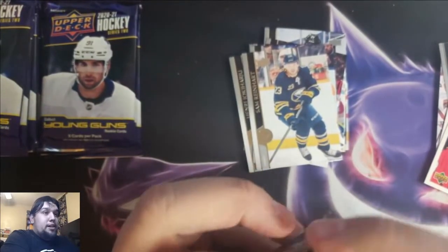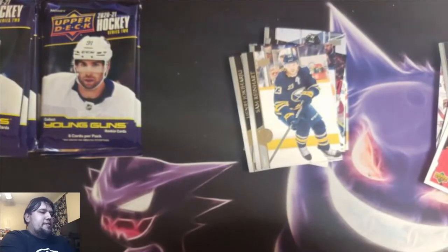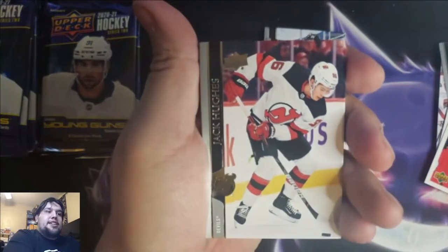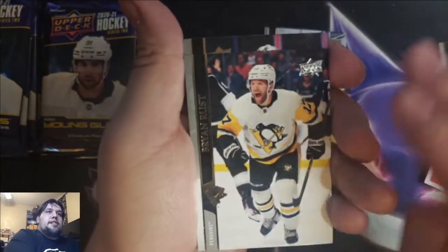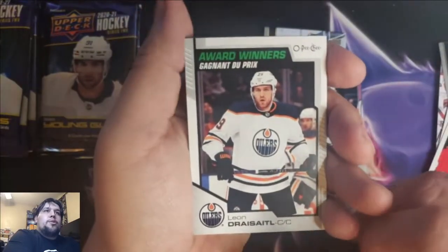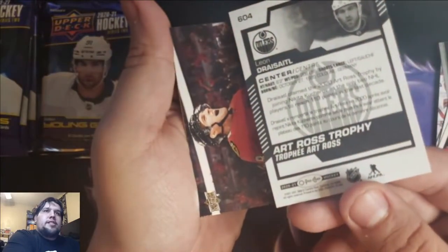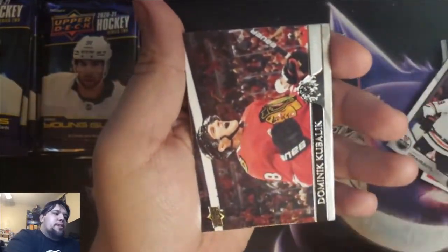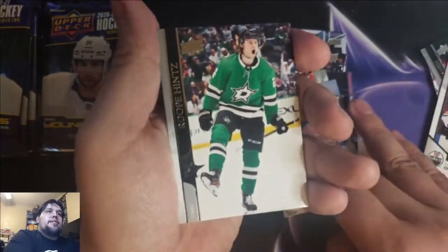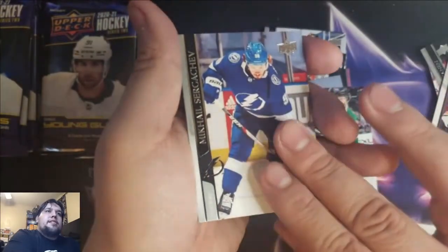I'm going to be honest with you guys — if I see the next Young Gun coming, I'm going to save it for the end. I'm going to be that guy. Even though I hate that guy, I'm going to be that guy. Jack Hughes, Ryan Rust, Anton Khudobin. Award winners — Leon Draisaitl OPG. Award winners — Dominik Kubalik, Pavel Buchnevich, Roope Hintz, Mikhail Sergachev.